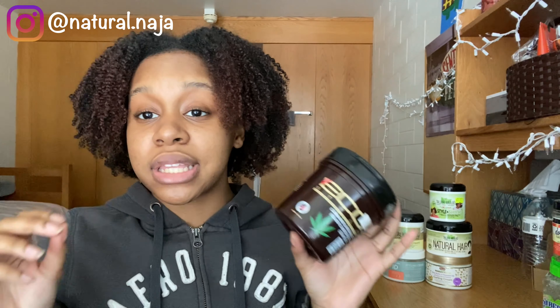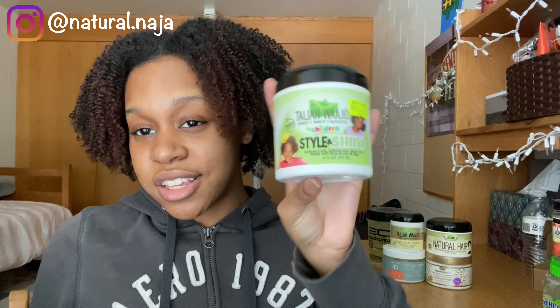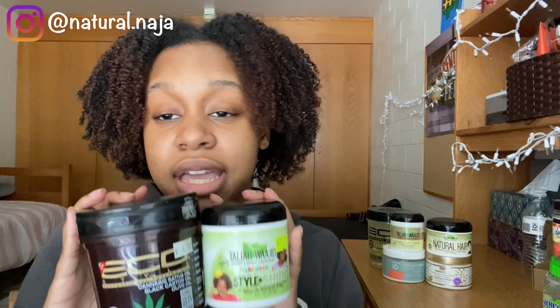The next gel is also from Eco — it's a Cannabis Sativa Oil, Black Castor Oil, and Olive Oil gel. It's kind of empty. I like this gel a lot; it really clumps my curls nicely. I don't use any of these gels by themselves — I always mix with a cream. My best results came pairing this with Style and Shine. I know it seems like I'm using Style and Shine with everything, but these two are my holy grail. I'm starting to venture out more, but these two are amazing together.